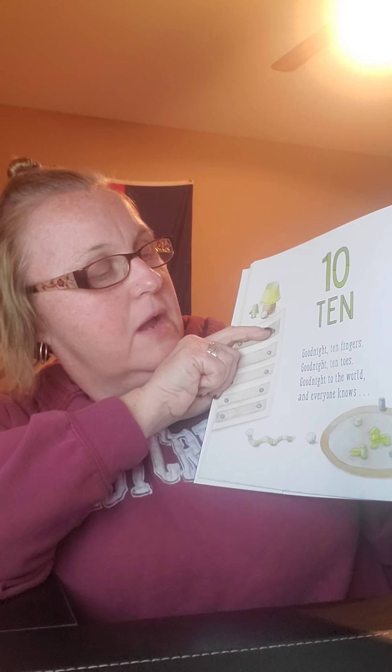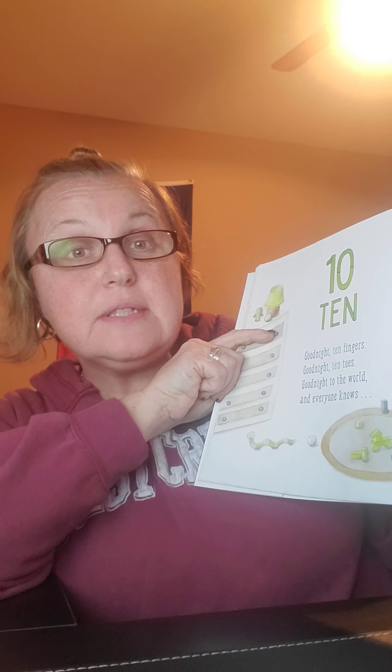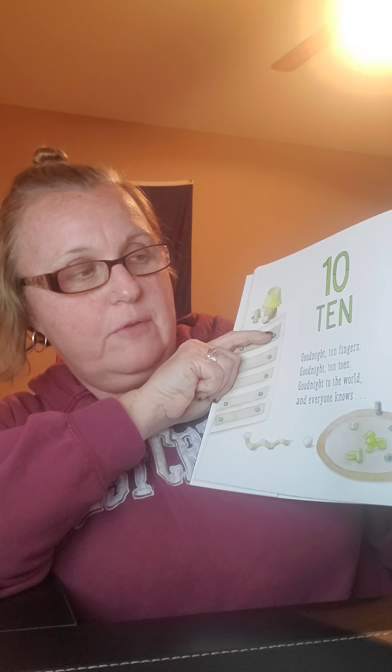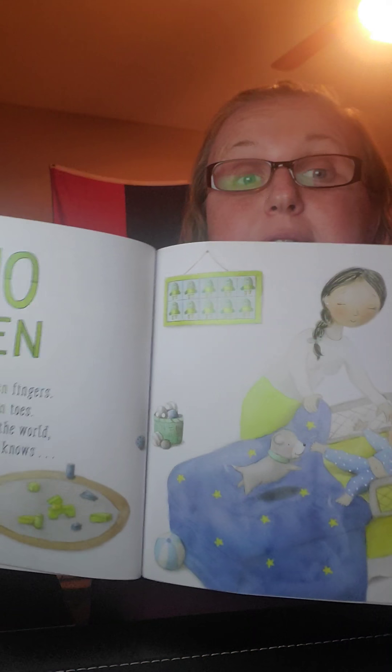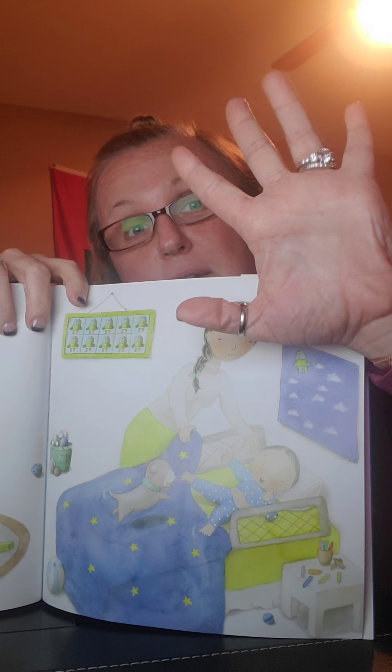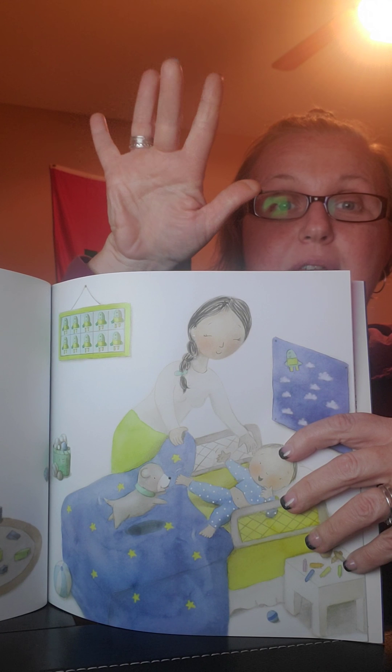What comes after nine? Ten — that's a big ten, a one and a zero together. Good night, ten fingers. Good night, ten toes. Good night to the world and everyone knows. Remember, we have ten toes — and ten fingers: one, two, three, four, five, six, seven, eight, nine, ten. Miss Chris has ten, too.